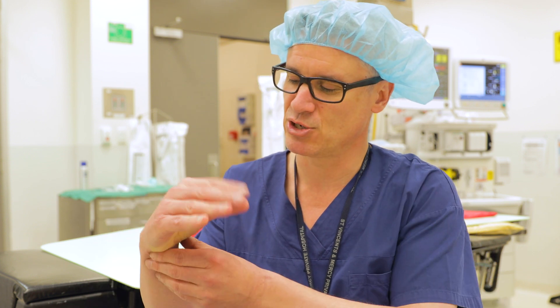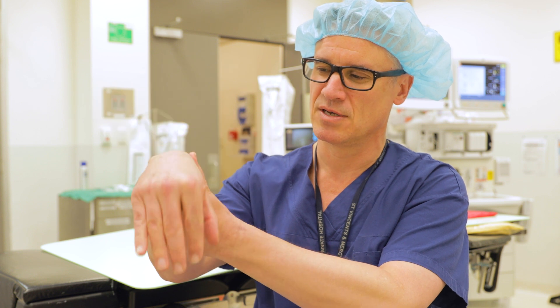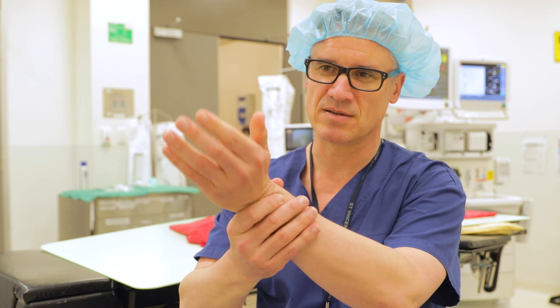We've just done a robotic thoracoscopic thymectomy. Normally I do it with keyhole surgery, but it's with straight instruments that I have to manipulate myself, and there's no wrist action — some instruments are dead straight. Whereas with the robot, you've got more wrist movement than a human, so I can actually really delicately get out every last bit of tissue that I need to get out for the operation.